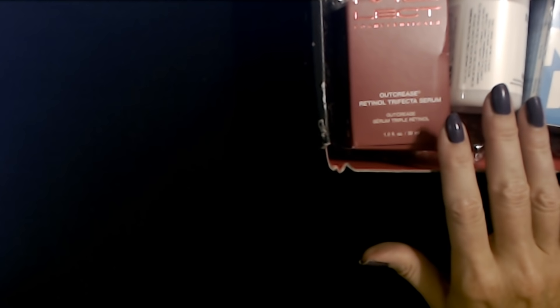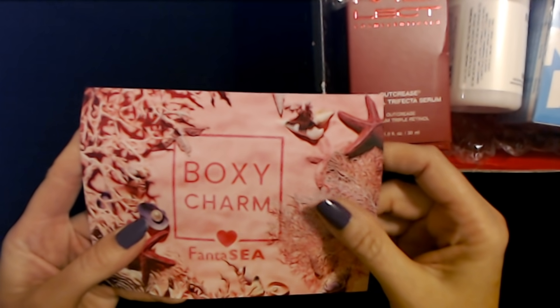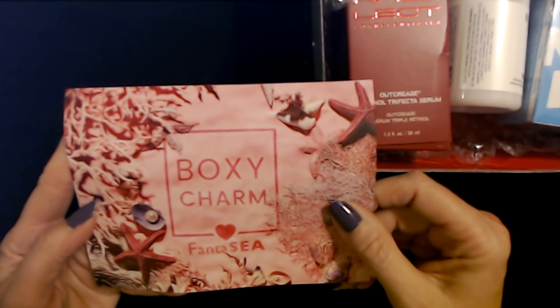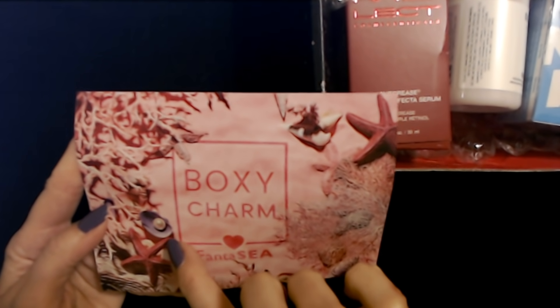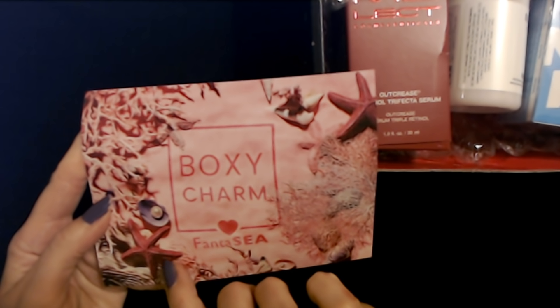Now we have some stuff here for July. BoxyCharm Fantasy — I like the pink picture, that's pretty. There's a little seashell with a pearl in it and a little starfish. The back tells you about the products, and we will look at that after we've looked at everything.